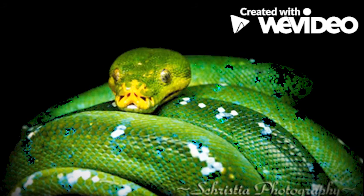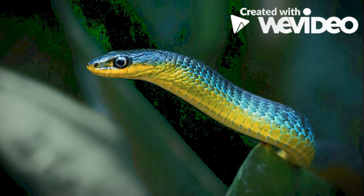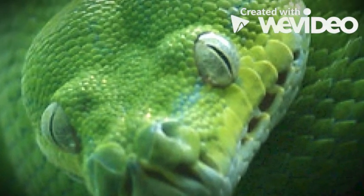Us green tree snakes are mostly green, but we also can be black and sometimes even blue. We do have a pale yellow color on our throats and bellies. I am pretty cool because I have larger eyes than most snakes my size.